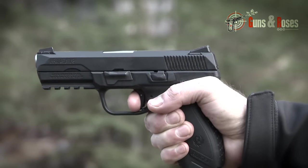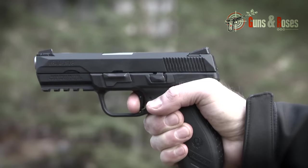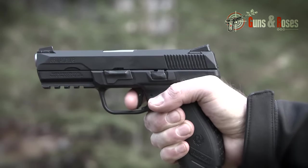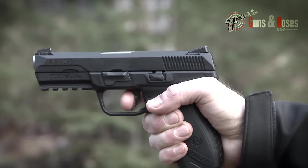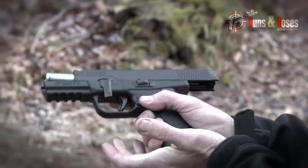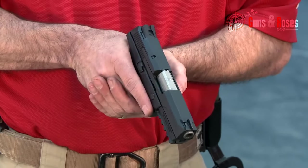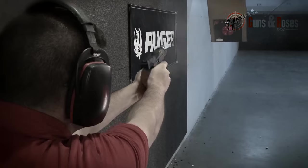All controls on the Ruger American Compact are ambidextrous, save the takedown lever, and that works fine since the major controls are easily accessible. You can trust this pistol to serve you well for various purposes in terms of accuracy, dependability, and performance. The mention of high performance from the start might have made you think it costs a fortune, but at just $689, it doesn't cost that much of a fortune.